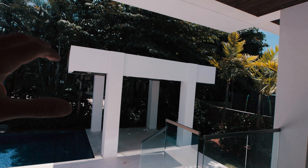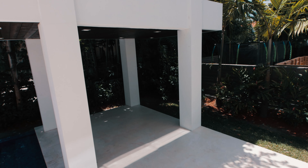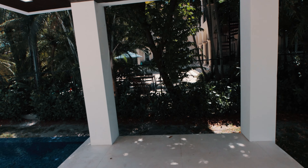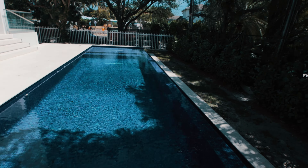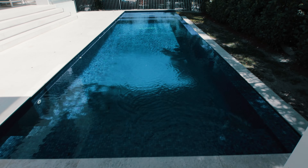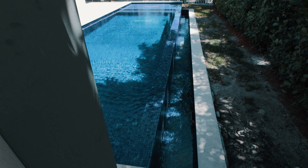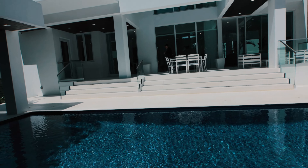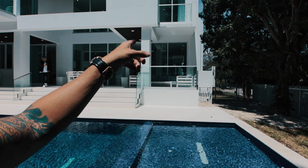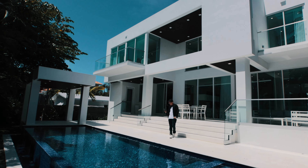From here you have access to the backyard, where you have a gazebo — a shaded space. And you have a very nice, very interesting pool. It's a saltwater pool, which is perfect if you are allergic to chlorine. You also have an infinity edge on one side. It's a very nice construction — brand new. They also built the one across the street that I'm going to show later. Let's go to the second floor where you have the bathrooms and bedrooms.